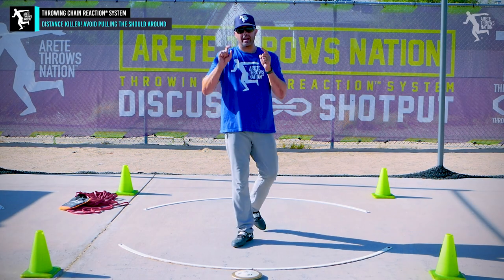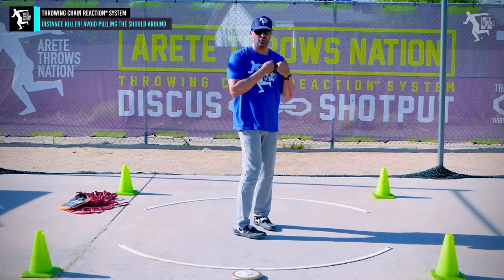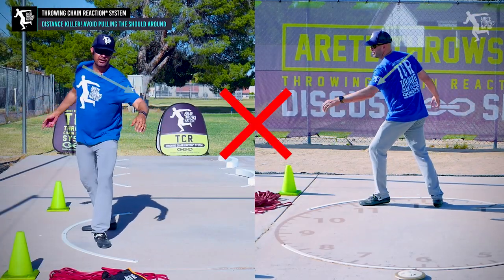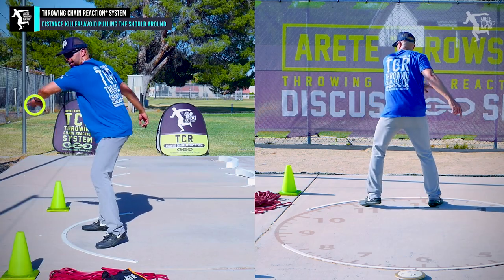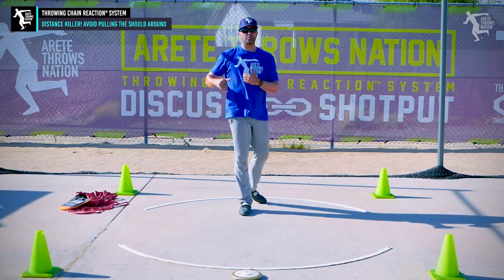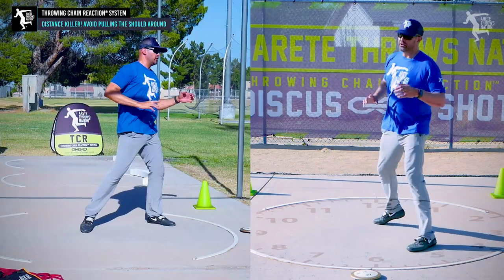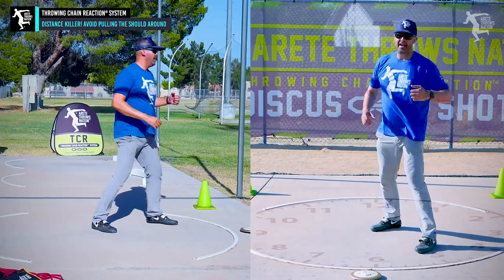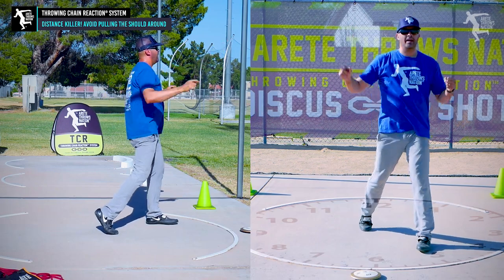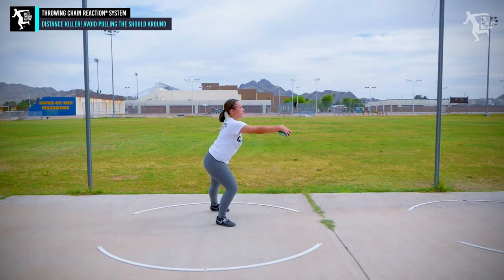We want to deliver the knockout blow in your throw, which means learn to not have the left shoulder pulling around. That's going to start at all phases. Some people say throw the arm, and we agree, but there's a right way and a wrong way to move the arm. If you move that shoulder with it, the block pulls around late and now you're pulling off the throw instead of pulling into the delivery — and that's what we want to avoid.